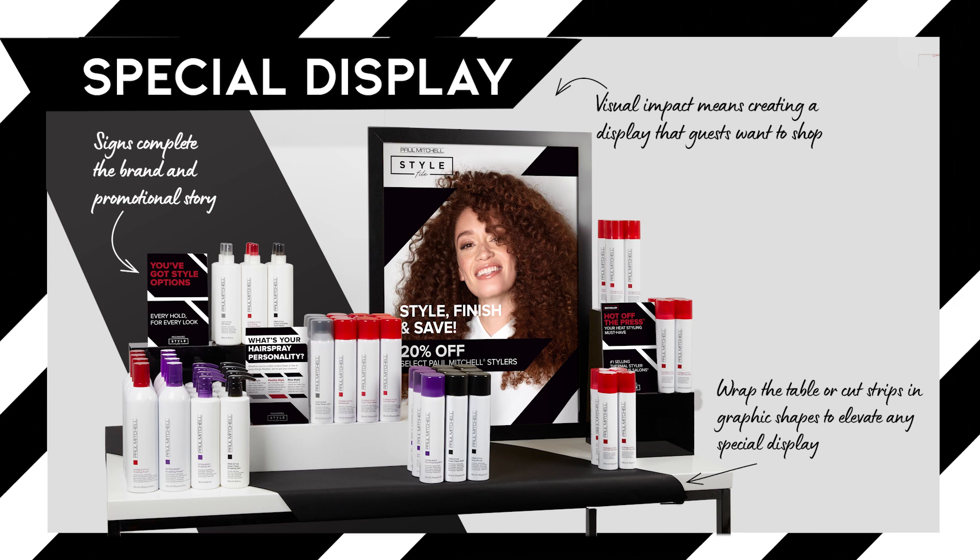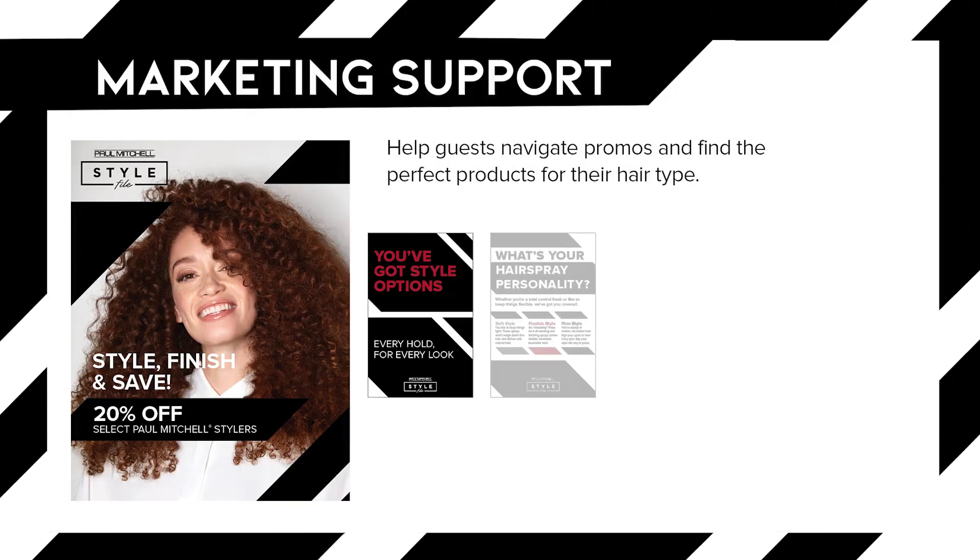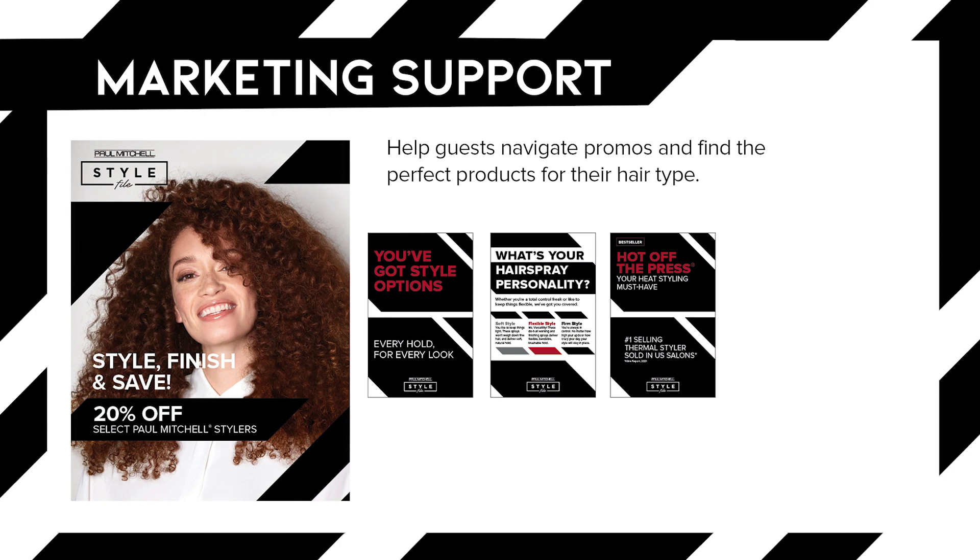Bold black and white risers and graphic strips tell the black and white Paul Mitchell brand story. The signage supports the product adjacencies, speaking to the whole types and benefits of each. The larger sign acts as a focal point and communicates the promotional message. Together, the entire display highlights our point of difference and the value of the promotion.